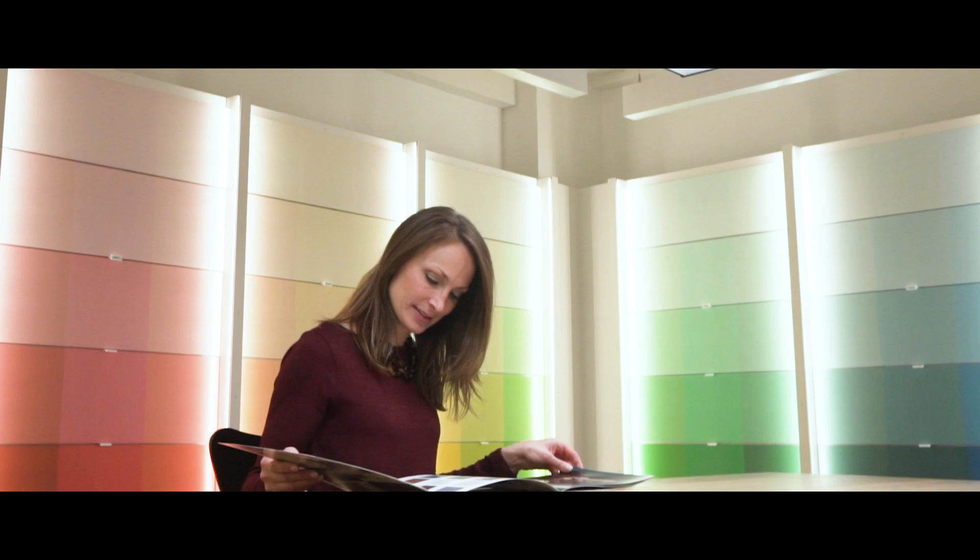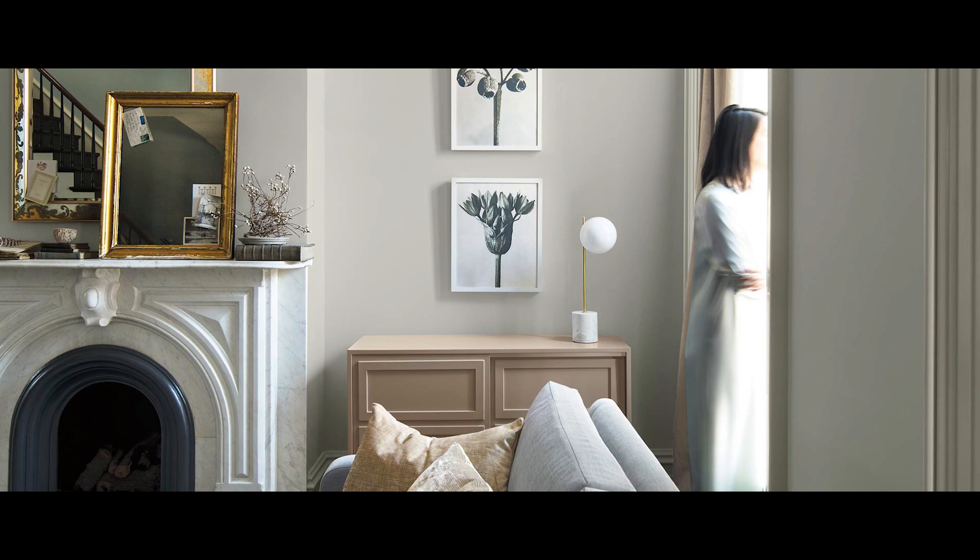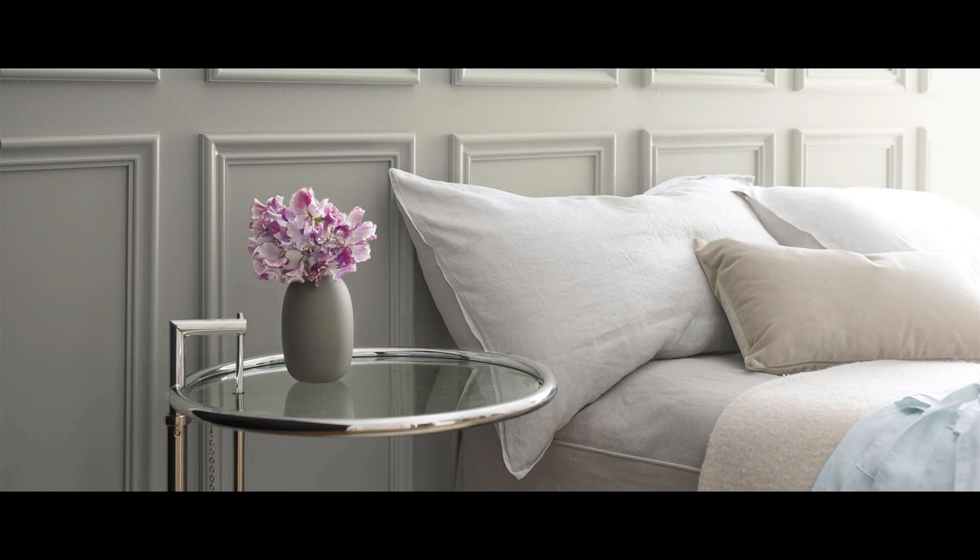For 2019, Benjamin Moore's Color of the Year is Metropolitan AF690, and it is a welcoming, comforting, and sophisticated gray.